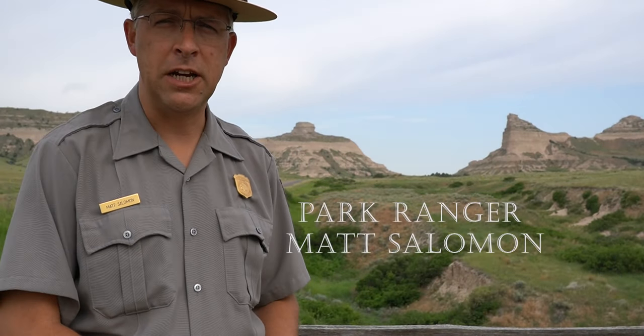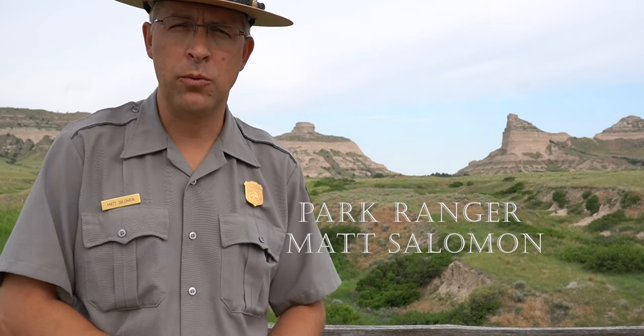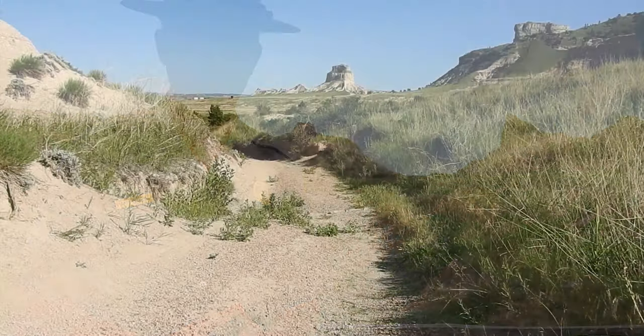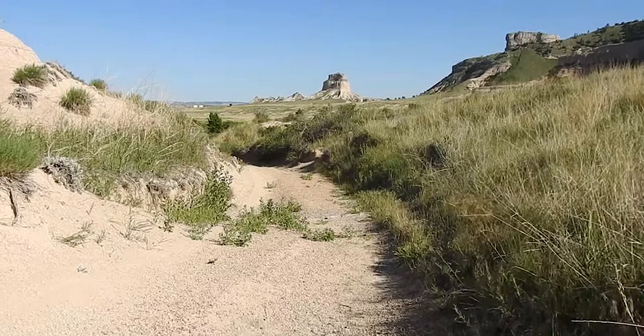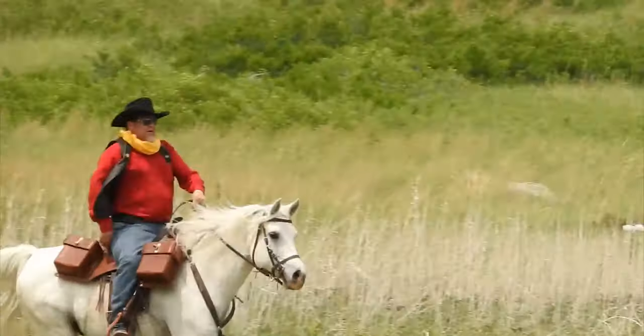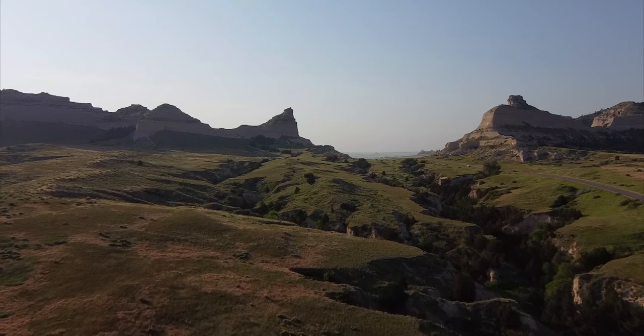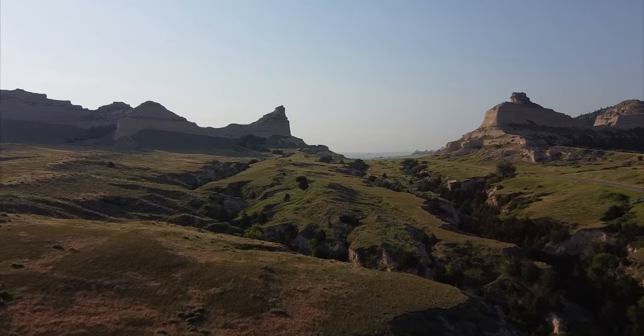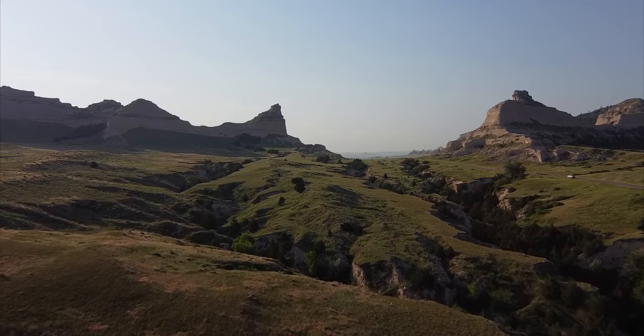Here at Scotts Bluff National Monument you can experience our wagons and the living history we have at the monument, as well as enjoy the scenery the pioneers would have experienced — such as Mitchell Pass right here behind me, between Eagle Rock and Sentinel Rock. Mitchell Pass was a location where hundreds of thousands of immigrants traveled through to Oregon, California, and Utah. It's also the same location where the Pony Express rode through from 1860 to 1861. The first documented count occurred in 1834 with a group led by Nathaniel Wyeth, who reported the pass was so narrow that they had to go over six to eight foot mounds with their horses.